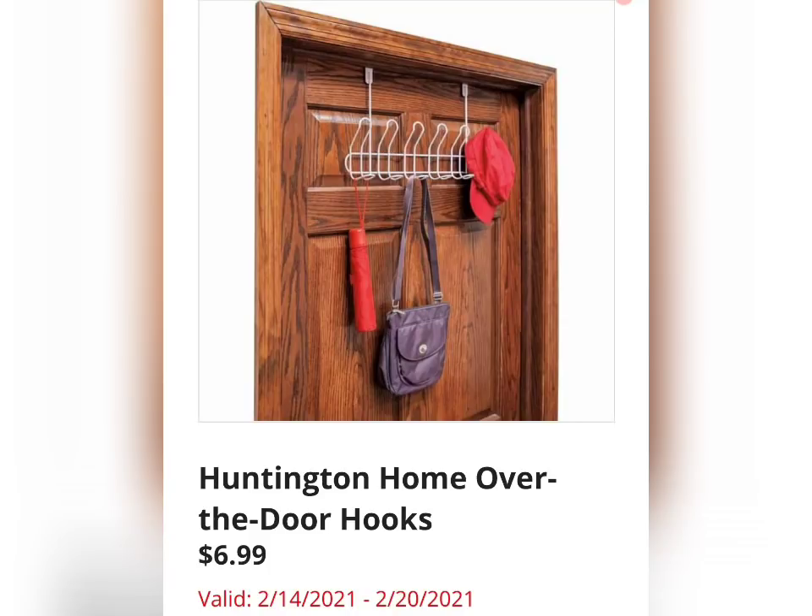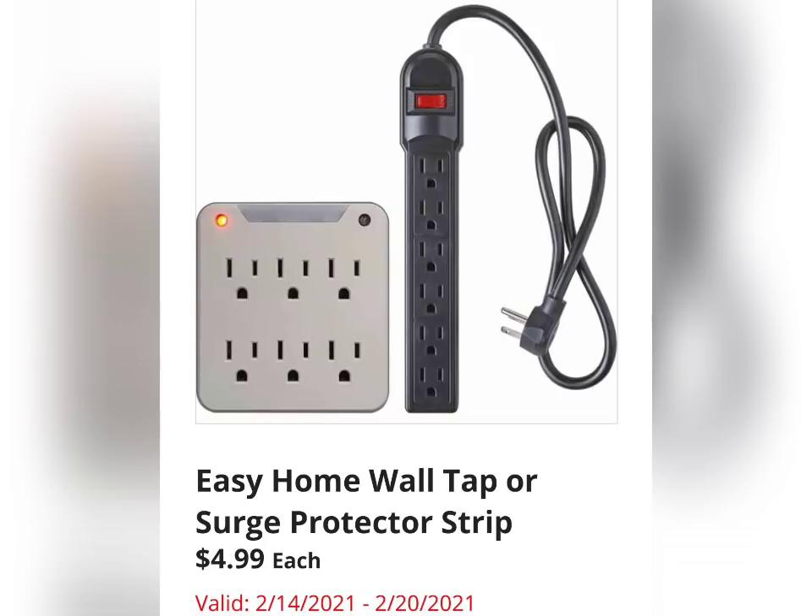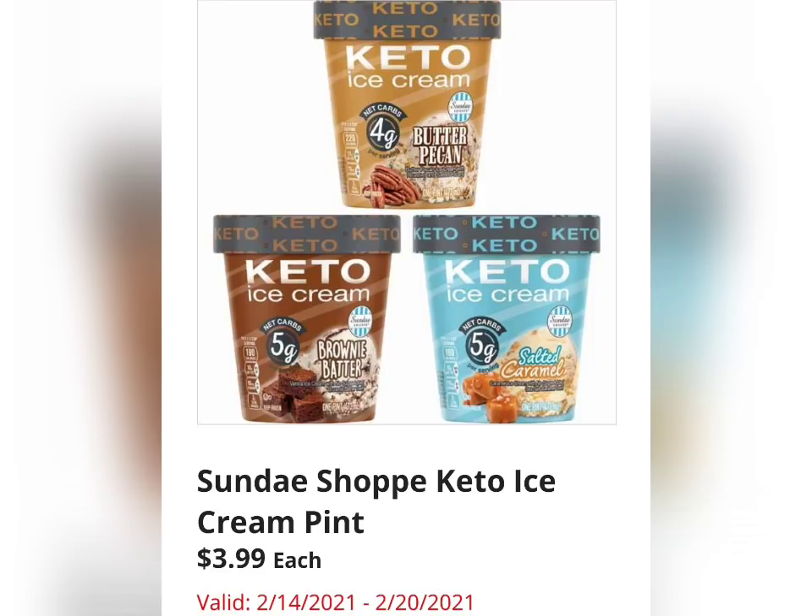Huntington Home Over the Door Hook for $6.99. This is pretty self-explanatory. Do I feel like you could get it a little cheaper at the Dollar Tree? I do, but if you like Aldi, it's $6.99 at Aldi. Easy Home Wall Tap or Surge Protector Strip for just $4.99 — that might be a great stock-up price. I actually stock up on all items in my household at the lowest price point, even things like this.